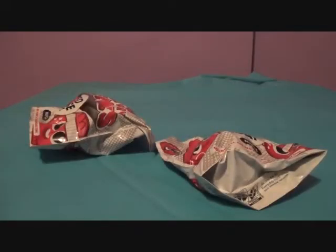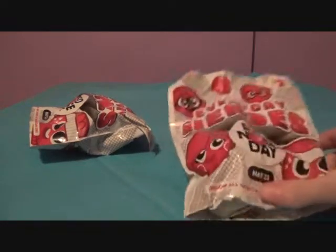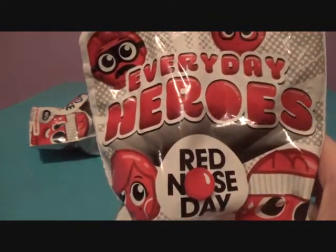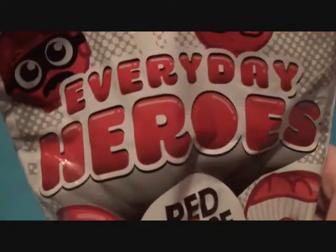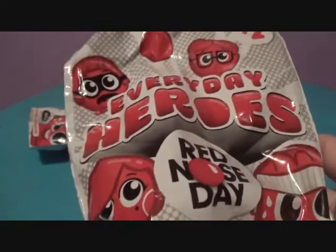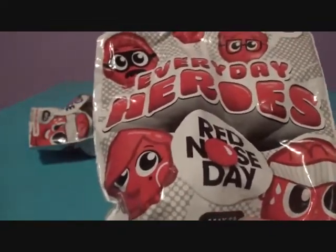Hey there guys, welcome to a Red Nose Day review. So these are red noses on Red Nose Day — but not just any red noses, they're Everyday Heroes. I saw these blind bags at Walgreens and they looked pretty adorable, especially the glasses chick. And they were only $2, so why not?